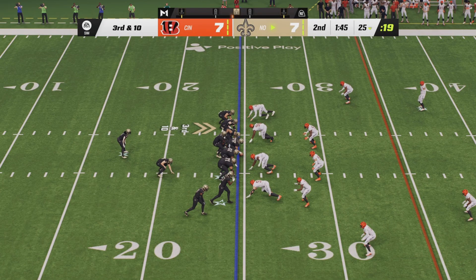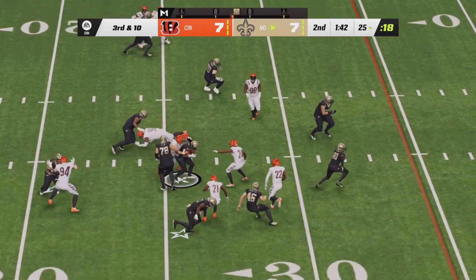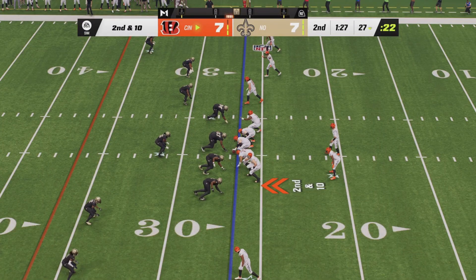Third down and ten now for the Saints. The Bengals can get the football back here with a stop as Winston will hand off to Kamara. He will try to cut back to the right side looking for a hole — he will not find one. Second down and ten now.